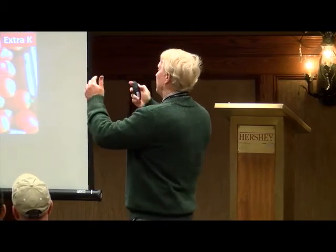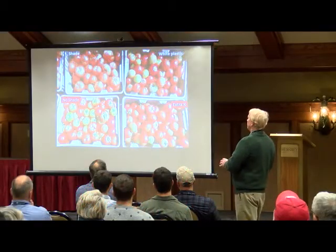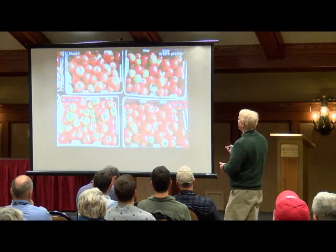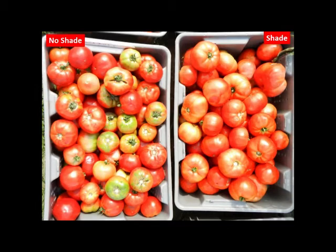Here are some photos of the actual harvested fruit. This is shade tomatoes on white plastic, extra potassium, and no shade. The shade tomatoes are a little bit larger and more consistently red. Even the white plastic did pretty well, but had some uneven ripening. Extra potassium helped with uneven ripening. But you can see fruit cracking here — extra potassium and white plastic do nothing for fruit cracking, but the shade does.